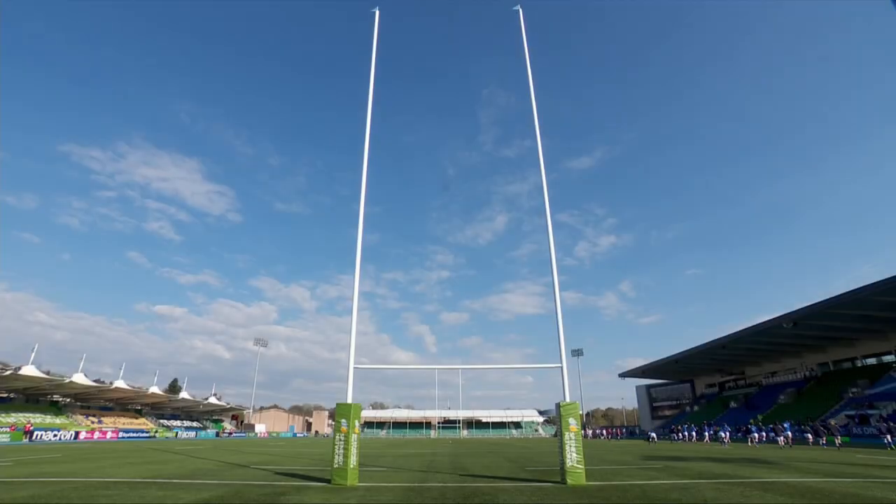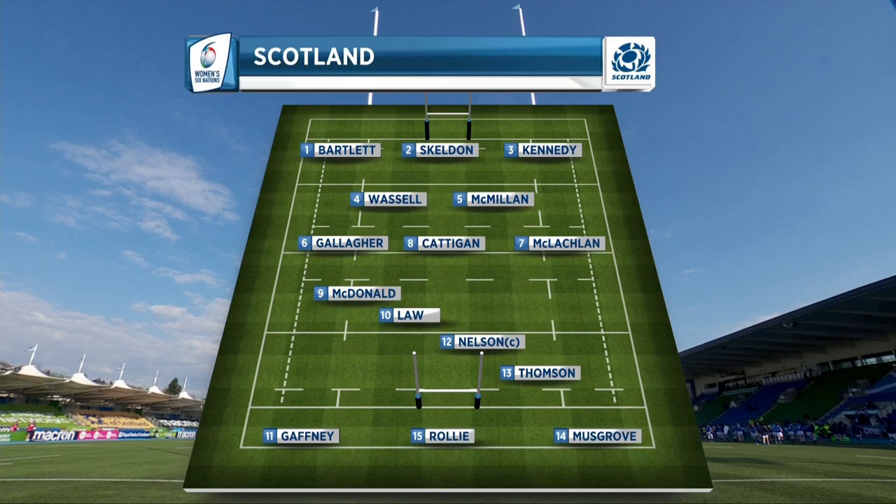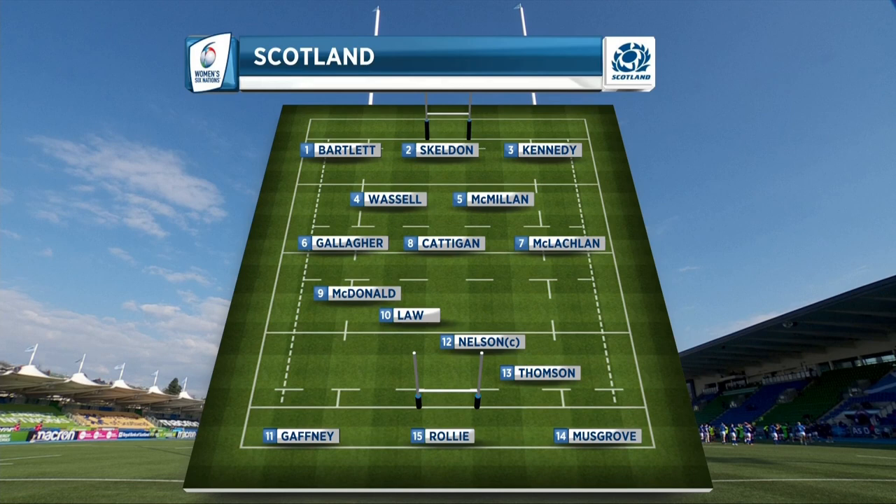Let's take a look at the teams. Scotland's Brown makes four changes to his starting 15. In the backs, wing Ellie Musgrove and fly-half Sarah Law are both promoted from the bench. Helen Nelson captains the side as she switches to inside centre. In the forwards, having made her debut against England, Evie Gallagher gets her first start at six, while her Sterling County teammate Megan Kennedy comes in at tight head.